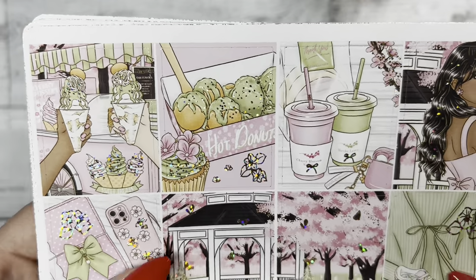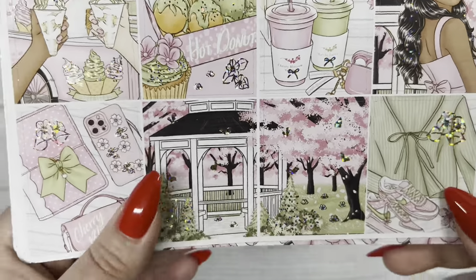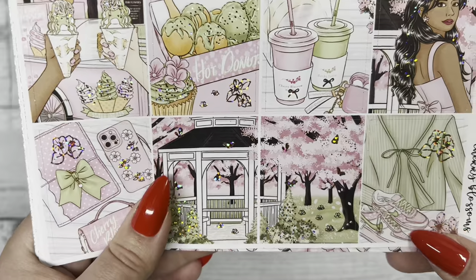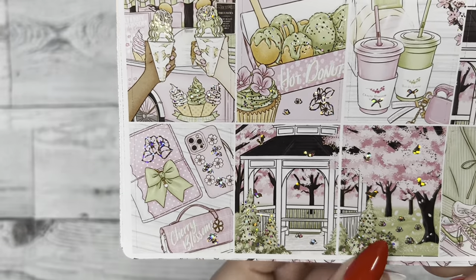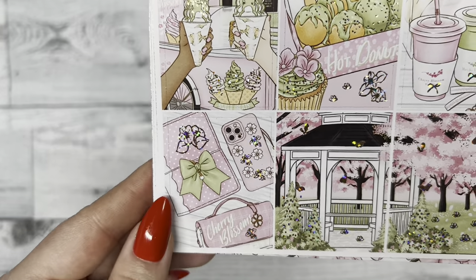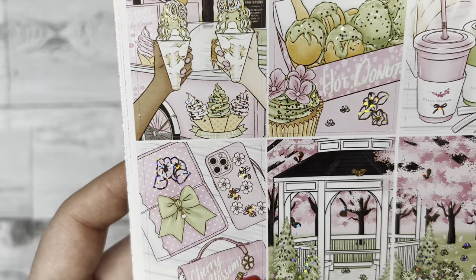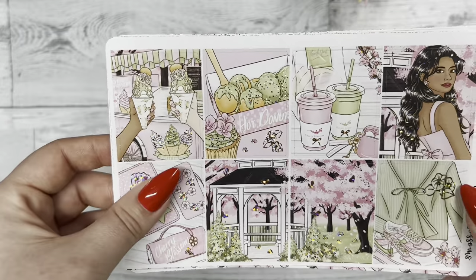We have a girl with glitter in her hair — so pretty — and there are cherry blossoms in the background. I've never actually seen a cherry blossom tree in real life but I just love how pretty they are. Down here we have the outfit the character might wear on a spring walk, then a beautiful scene with a gazebo and cherry blossom trees in the background, and lastly some supplies you'd want to bring like your phone, planner, and a little purse.